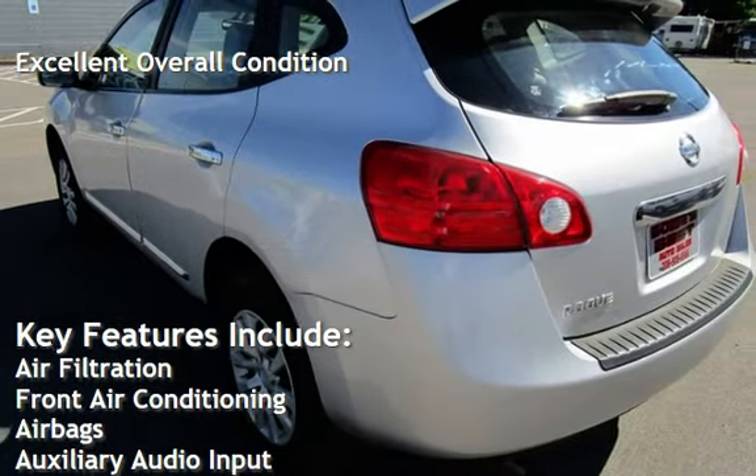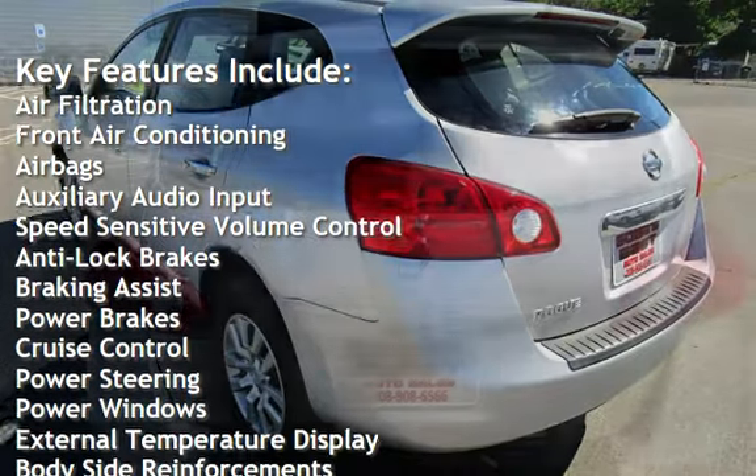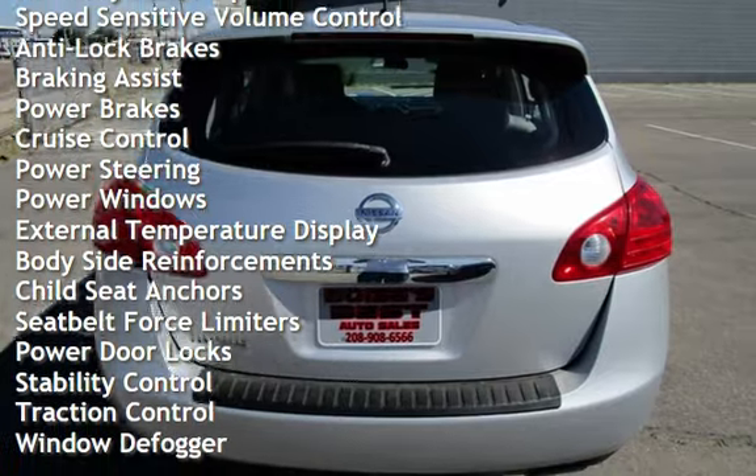Air filtration, front air conditioning, airbags, auxiliary audio input, speed sensitive volume control, anti-lock brakes, braking assist, and power brakes.